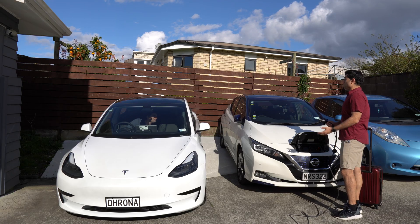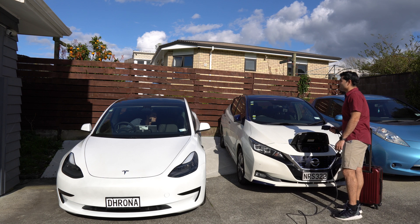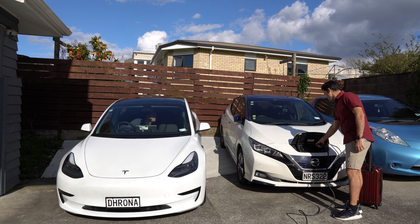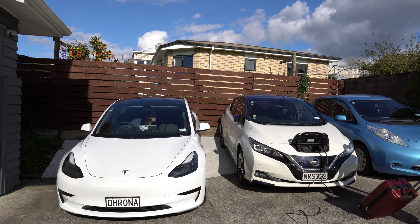Some people might consider plugging in their car or charging it to 100% as they store it for an extended period of time and leave for their holiday. For example, this guy was just plugging in his car so it's good to go when he gets back from vacation — but leaving it plugged in for that long isn't going to help the battery.